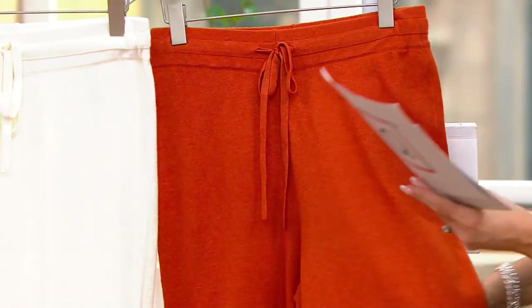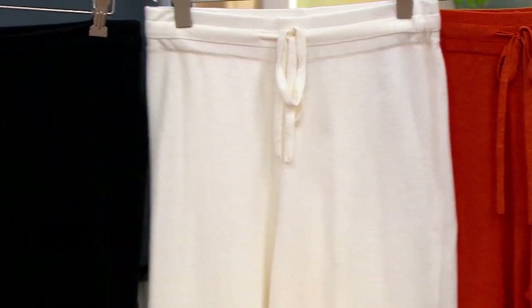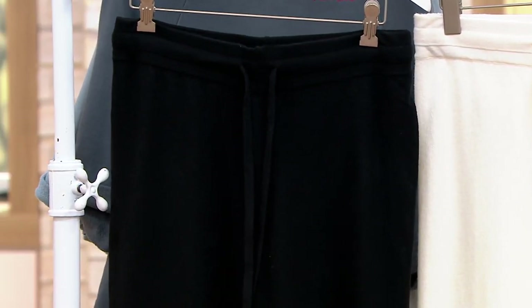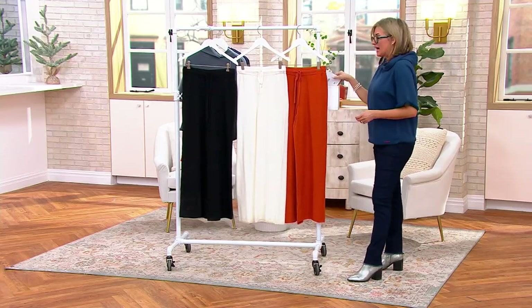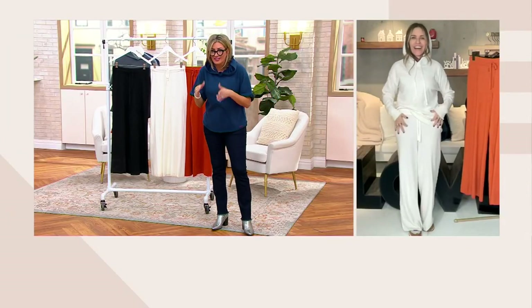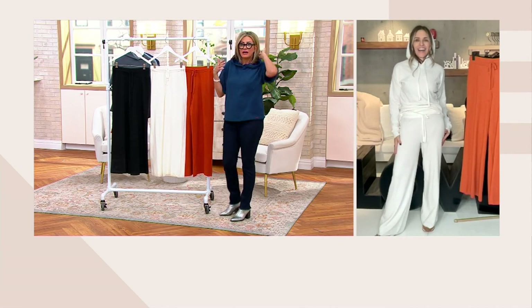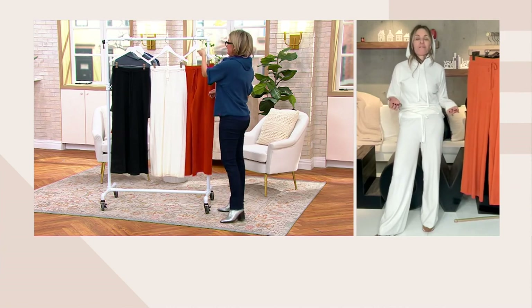Then we have our ivory, which she always calls Pristine — it's never optic white. Then we have our black, which would go perfectly with the sweatshirt you just saw. These have never been on air before, and already they're on sale at a ridiculous price. They're normally almost $70 at QVC price — they're great.